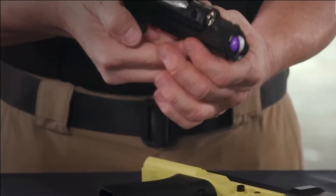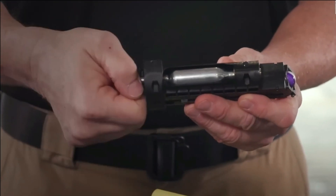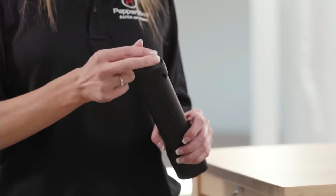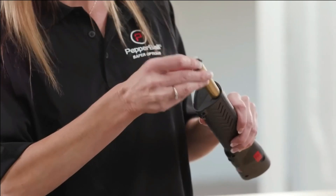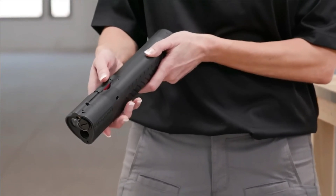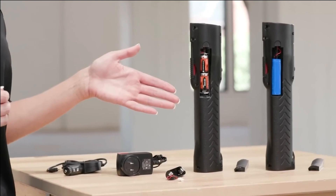Primarily, the Life Flight serves as a flashlight, allowing you to investigate unfamiliar sounds without disturbing the entire household. However, in critical situations, it transforms into a projectile-launching gun, discharging pepper-filled rounds that create a substantial cloud upon impact, inducing severe irritation.